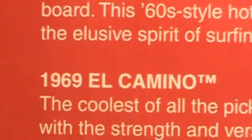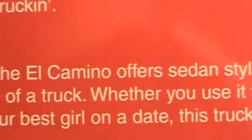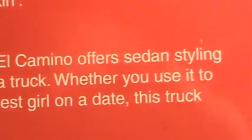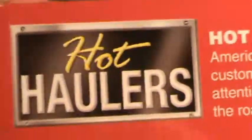1969 El Camino — the coolest of them all. The El Camino offers sedan styling with the strength and versatility of a truck, whether you use it to carry your surfboard or take your best girl on a date. This truck really hauls. Hot Haulers 4-pack — I bought this in '98. There it is. These are customized colors.